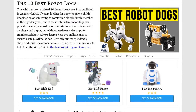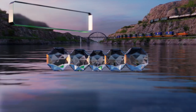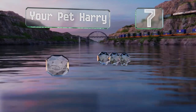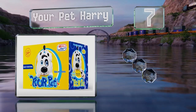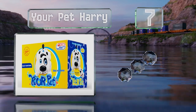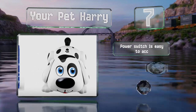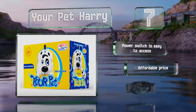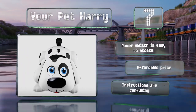At number seven, capable of barking, talking, walking, and reacting to a person's touch, Your Pet Harry provides plenty of entertainment and stimulation for young kids who are developing fine motor skills. Three double-A batteries are included, the power switch is easy to access, and it comes in at an affordable price, though the instructions are confusing.